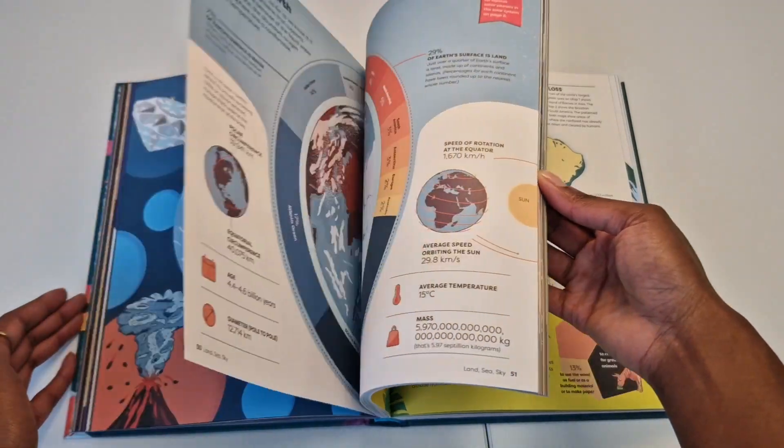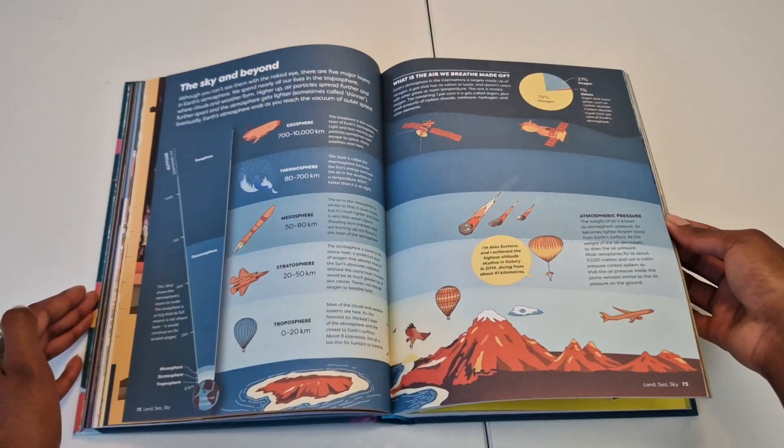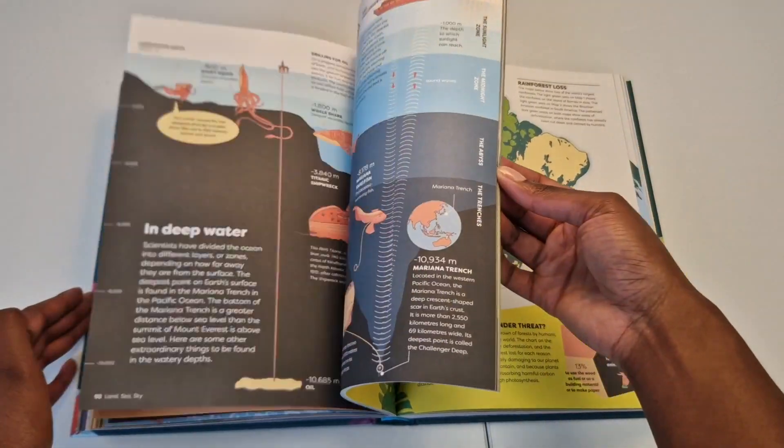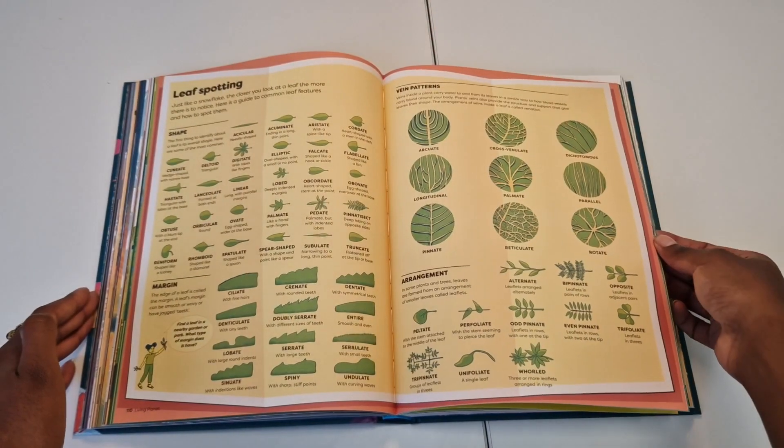Working with an amazing team of experts, data researchers and fact checkers, we've pulled together thousands of facts and figures about our world — from space, earth, the animal kingdom, the human world and the human body. There is so much to learn, and all the components that you'd expect to find in a brilliant Britannica children's encyclopedia are in this book too.